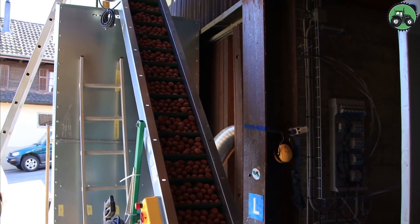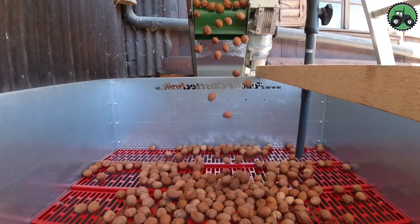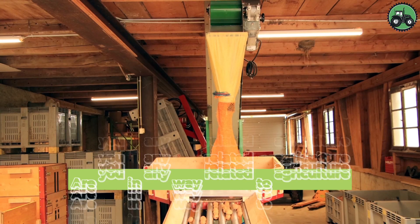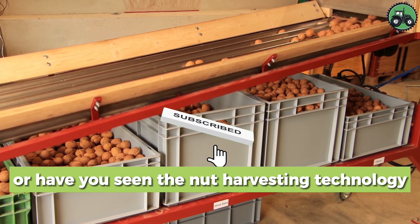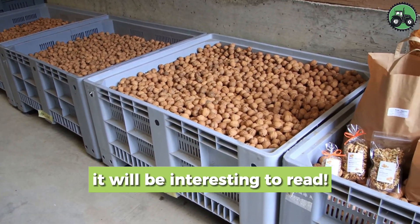Fucht Obstechnik equipment optimizes these steps, ensuring efficient and high-quality harvesting of nuts for the production of various culinary delights and food products. Are you in any way related to agriculture or have you seen the nut harvesting technology with your own eyes? Write in the comments below the video — it'll be interesting to read.